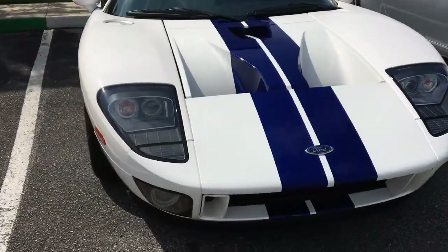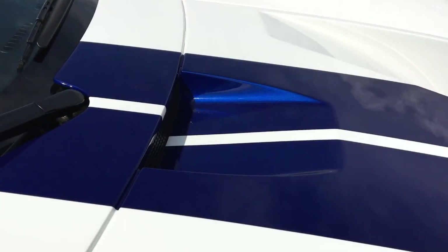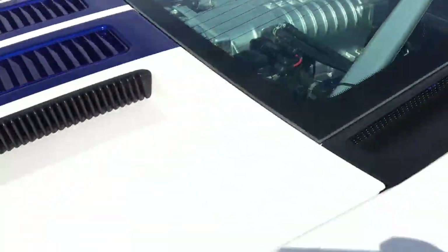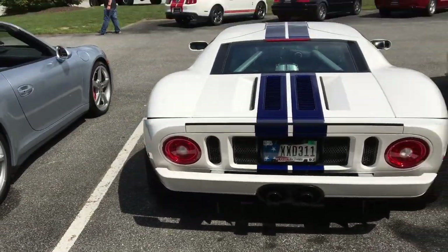Wow, guys. Just look at this Ford GT. It's white, it's got the blue stripes, manual transmission. This one appears to be modified in some way. Quite a spec.